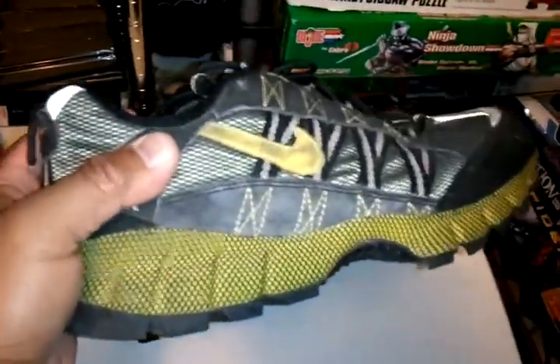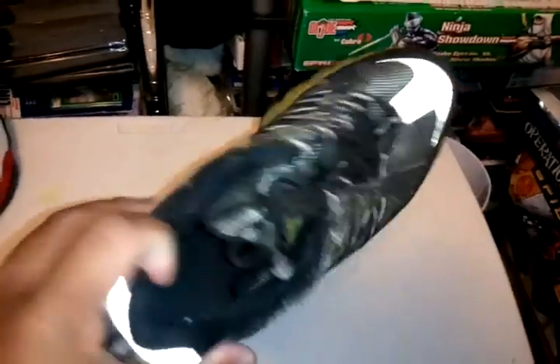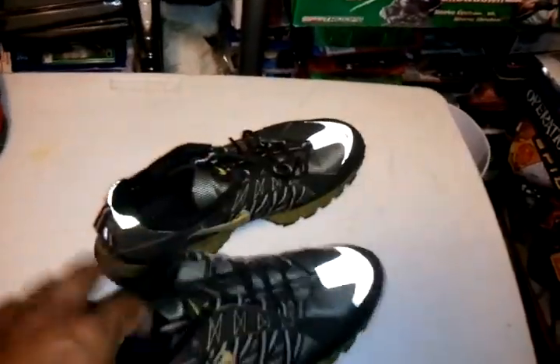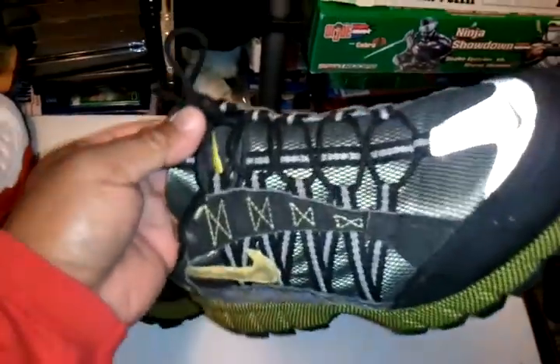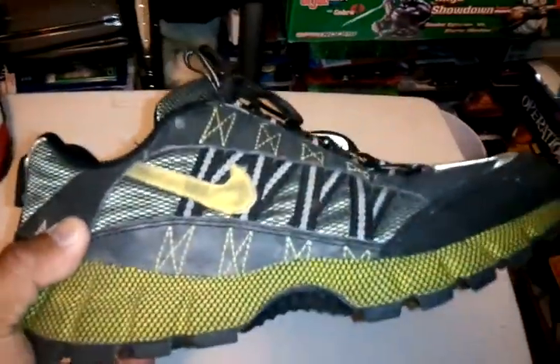Then got the Air Huarache. I got these from Ross back in the day. They came with yellow laces but I wanted black laces. These are super, super comfortable and I got them at Ross.